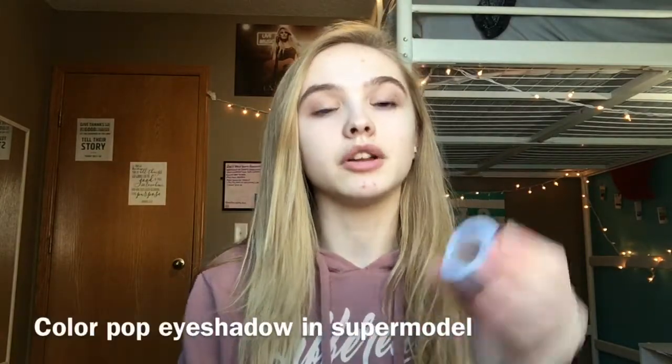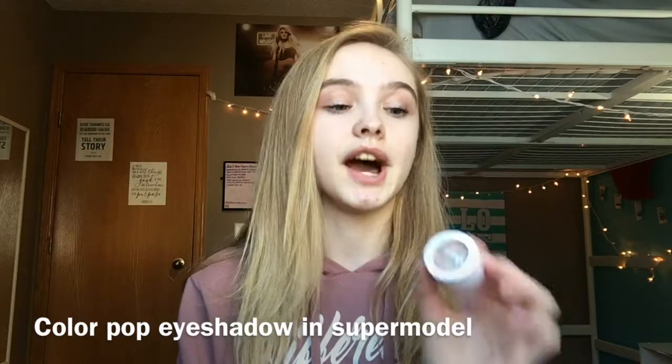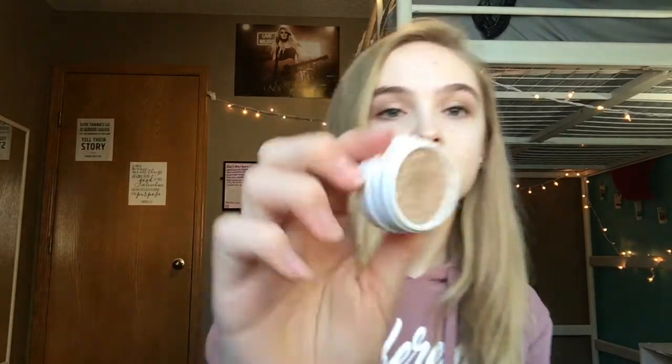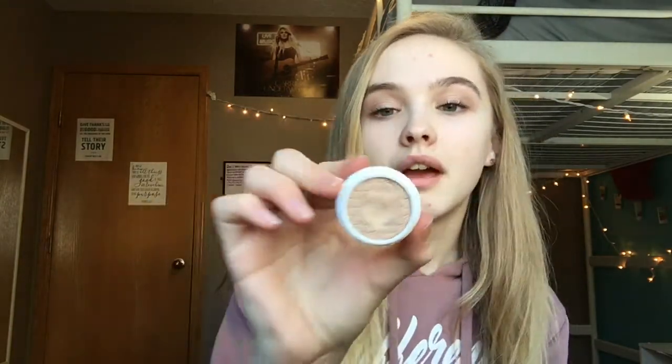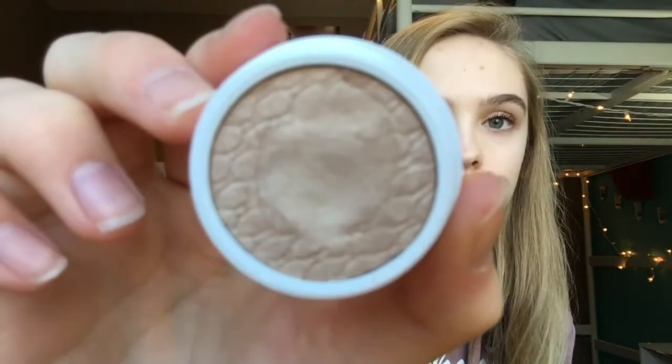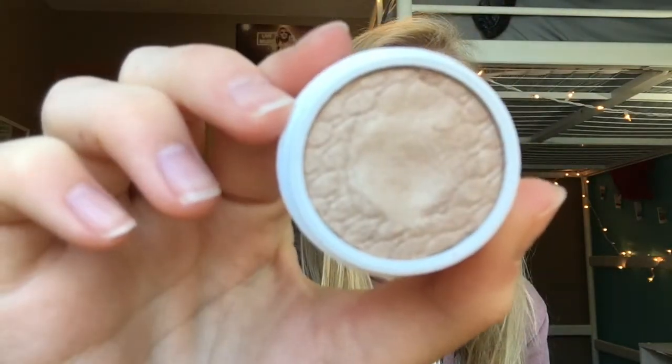The next product I'm going to be talking about is the ColourPop Eyeshadows. I have one of these. They are so affordable — they're only five bucks and they are amazing. They're so creamy. I'm wearing it right now. This one I've used a lot and it's in Supermodel, which is like a gold color. It's super pretty and really affordable. I definitely recommend these because you don't have to do that much work — you just apply it on your eye and you don't have to blend it.